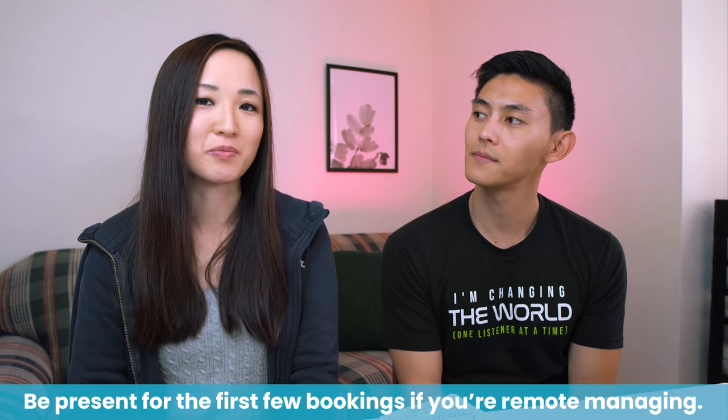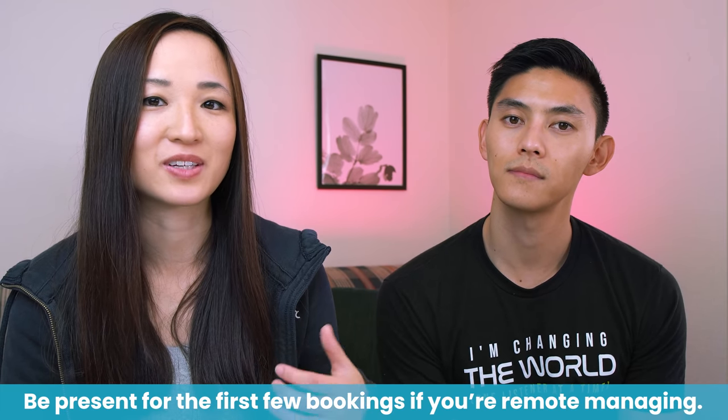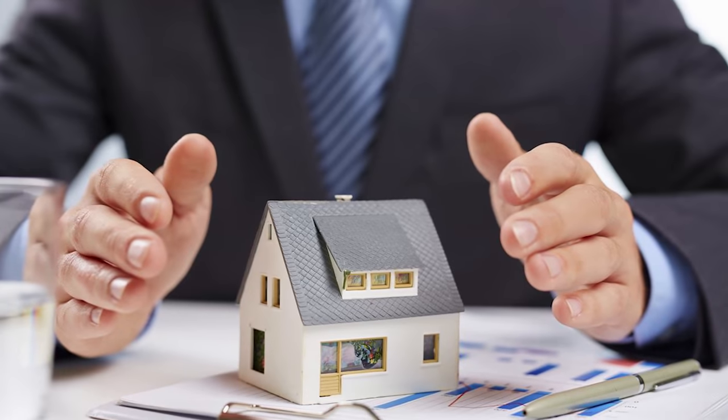I would definitely recommend being present for the first few bookings if you're going to remotely manage, to make sure everything goes smoothly. You also want to have someone who can manage the property while you're away. We built a strong relationship with our cleaner — she actually went to the same high school as Sean and is super down to help with everything. We're going to try to work things out with her for anything we need to fix. Worst case, we do have friends and family here who can help with supply runs or anything that needs to be looked at.